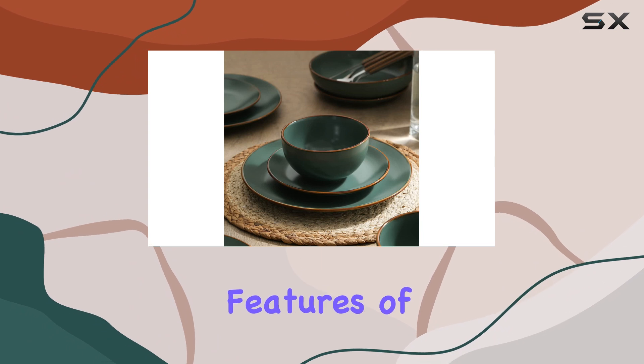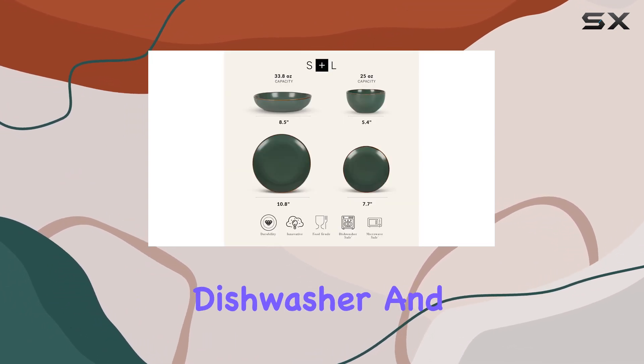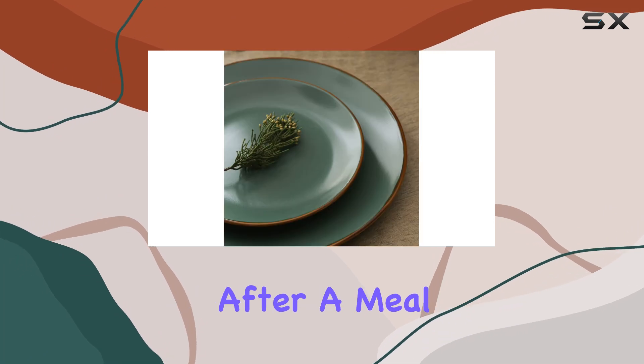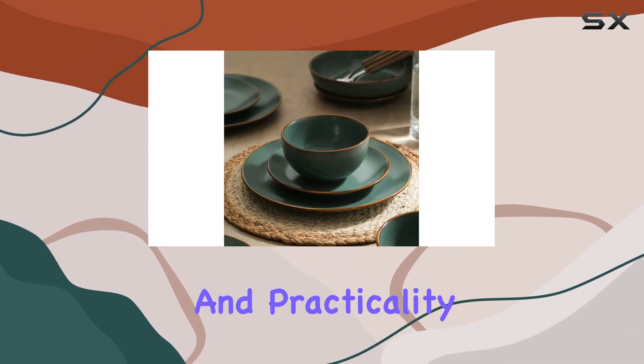One of the standout features of this dinnerware set is its convenience. All pieces are dishwasher and microwave safe, making cleanup a breeze. Imagine the ease of simply popping your dishes into the dishwasher after a meal or quickly reheating leftovers in the microwave without worrying about damage. It's the perfect blend of style and practicality.